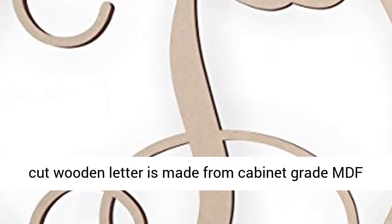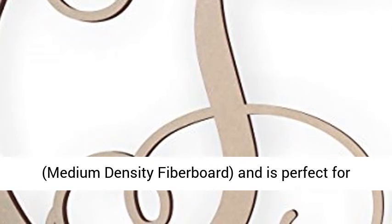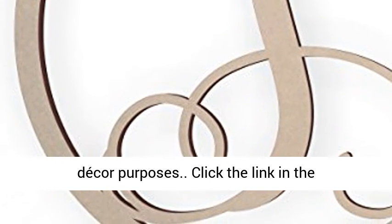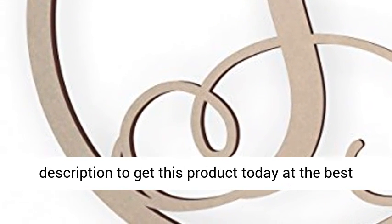This beautifully cut wooden letter is made from cabinet grade MDF, medium density fiber board, and is perfect for front doors, wreaths, interior wall decor, as well as for gallery walls, and many other indoor decor purposes. Click the link in the description to get this product today at the best price.